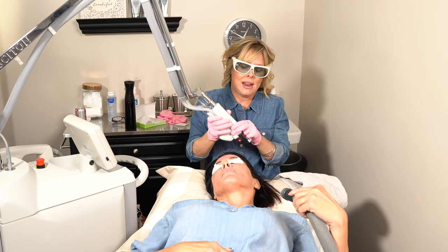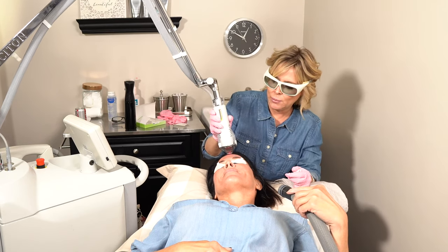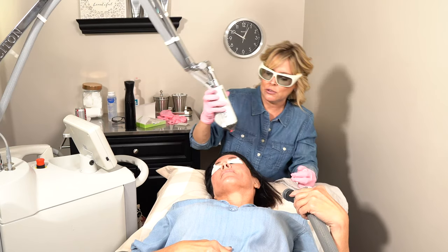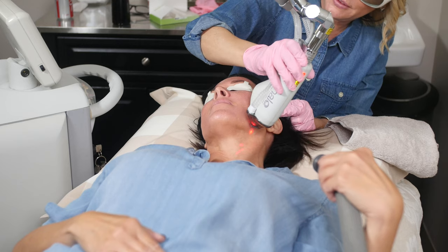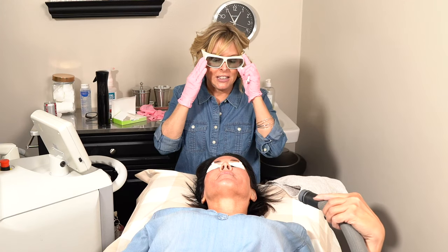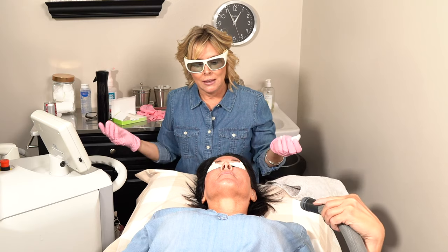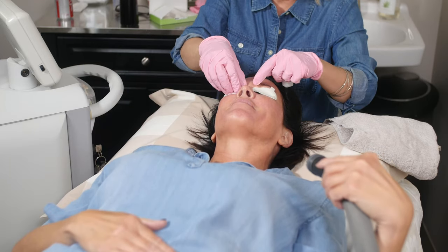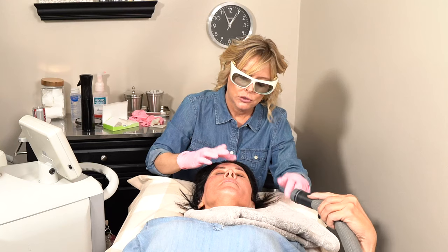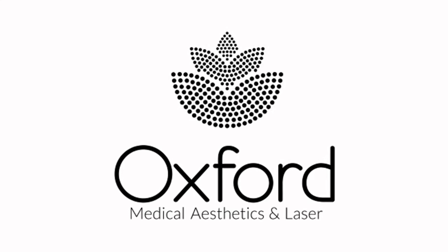People sometimes ask what the right age is to do a HALO. Really, every age is a good age because we can change the settings to target your particular concerns anywhere you want improvement in skin tone and texture. The HALO on the face takes less than 30 minutes; you feel warm for another 30 minutes, and then the healing begins. It makes a great, impactful change to skin — and changing skin for the better is what I really love to do. I'm going to put a moisturizer and tinted sunscreen on, and she should be good to go. Thank you.